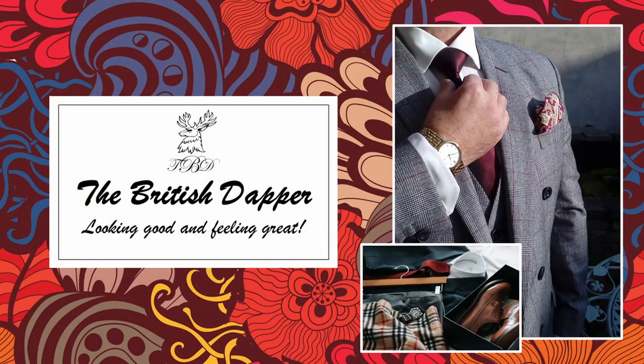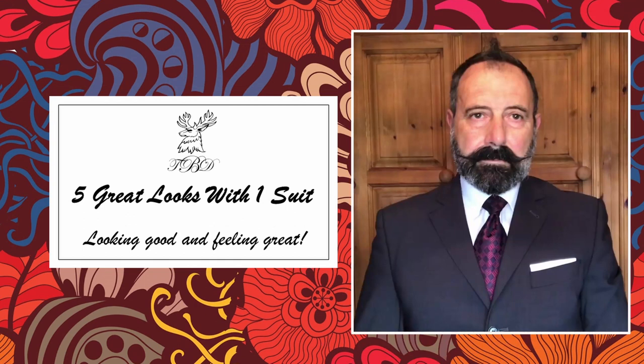Hello and welcome to the British Dapper. Today we're looking at five great looks with one suit. A question that comes up quite often in forums and groups is: with a limited budget, how do I get into buying suits and wearing men's attire? The answer is straightforward — if you're on a limited budget and don't wear a suit all the time, maybe just buy one suit. The best purchase would be either a navy blue suit or a charcoal grey like the one I'm wearing today.